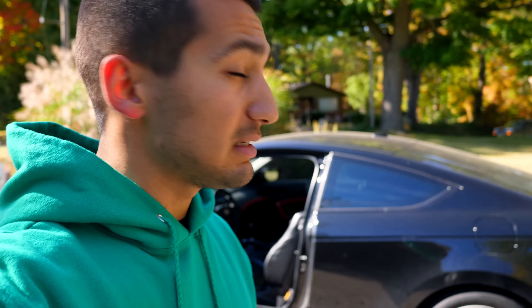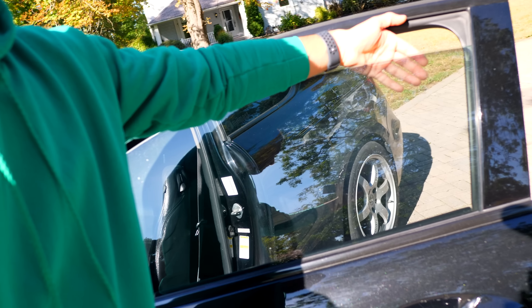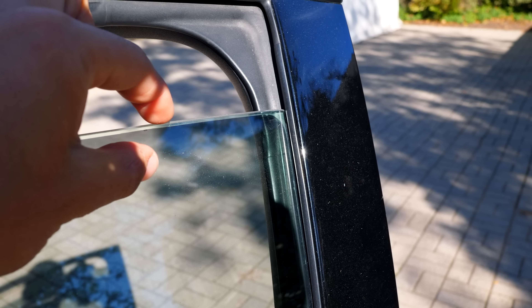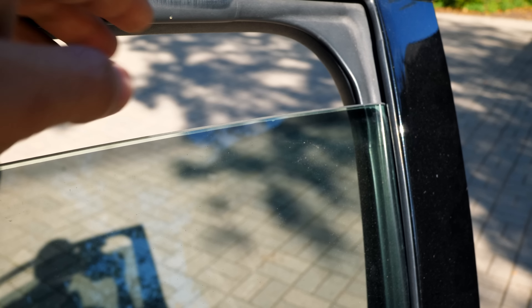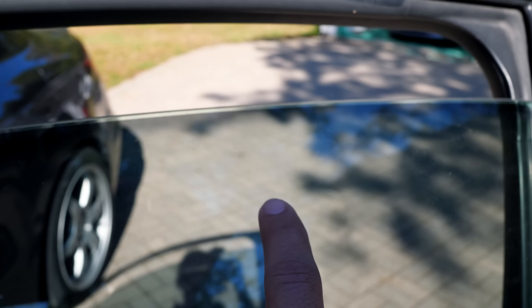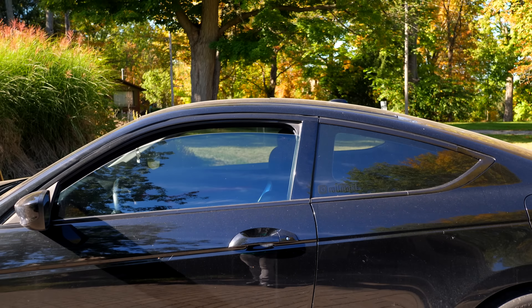The reason I bring my car specifically to this window tinting place is because of one main reason: the tint they use isn't garbage quality. It's not some cheap no-name tint you'll find online or on eBay. This is high-quality stuff that won't fade over time. I brought my Accord to get its windows tinted at a different shop years ago, and now I'm seeing what happens when you buy cheap tint. The tint on the Accord isn't the same grade it used to be because it degraded over time — this was originally a 15% tint.